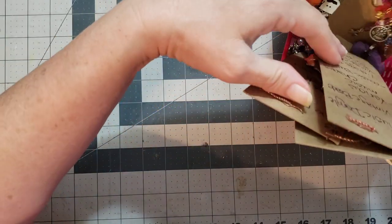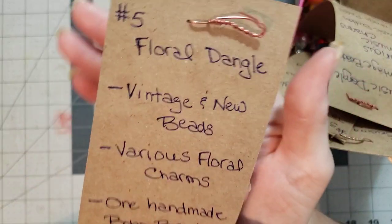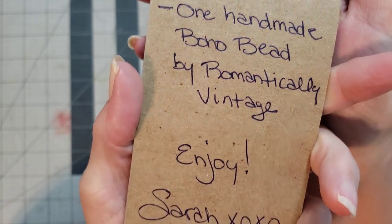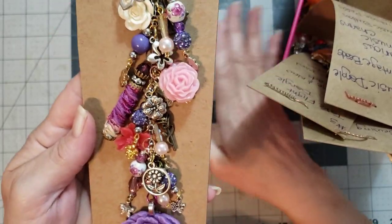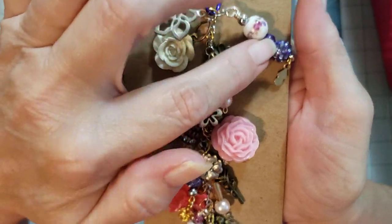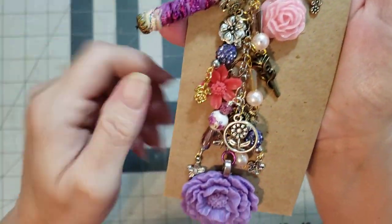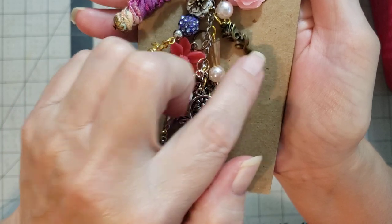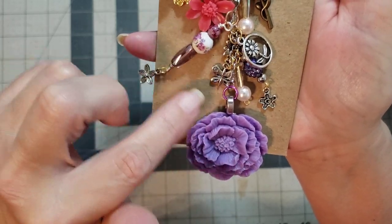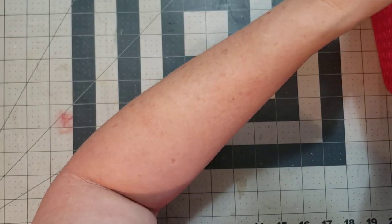The next one I'm having a fit over and I really really want this — it's number five, the Floral Dangle. Look at how delicious this is. It's a floral dangle — look at all the colors and that boho bead. How gorgeous is that? I love this so much. If I would have got this box in time I would have put this one on my billowing journal. Number five is the Floral Dangle.